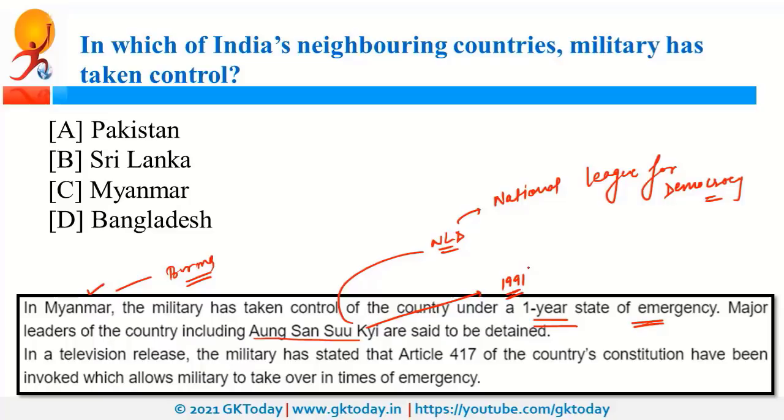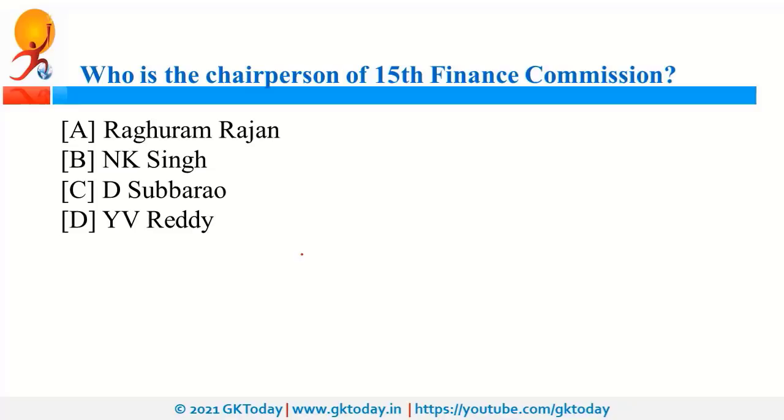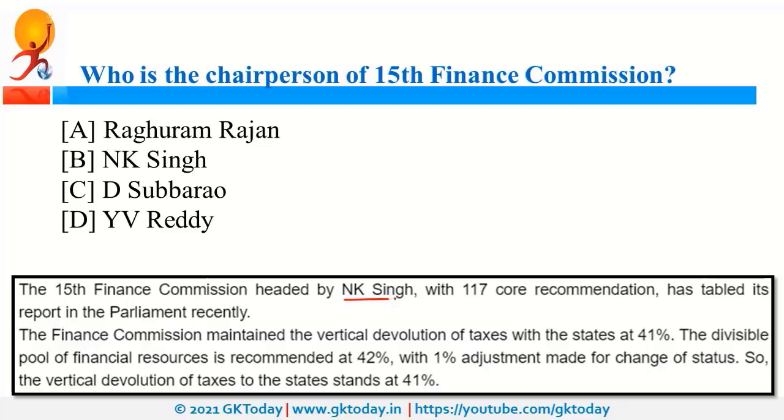The 15th Finance Commission, headed by Mr. N.K. Singh, has submitted its report with 117 core recommendations. The Finance Commission is a constitutional body constituted under Article 280 by the President of India for five years. The first Finance Commission was constituted in 1951, with Mr. K.C. Neogi as its chairperson.